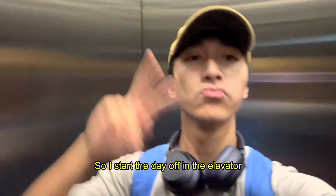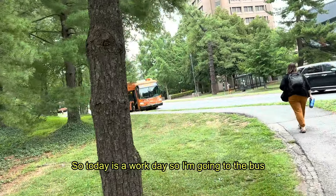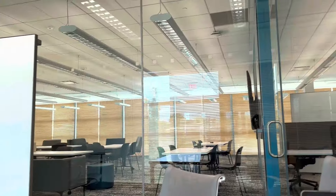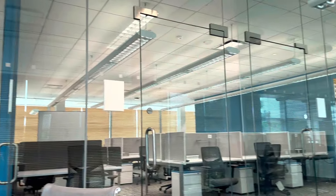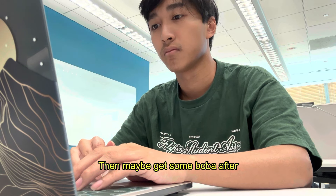So I start the day off in the elevator. Today's a work day, so I'm going to the bus — I'm on the bus. Love me a good bus. I'm going to try my very best to work very hard today, then maybe get some boba after.